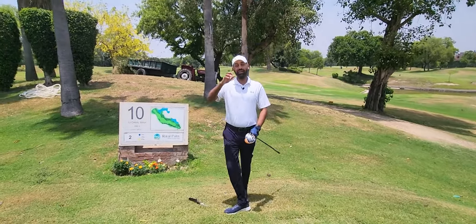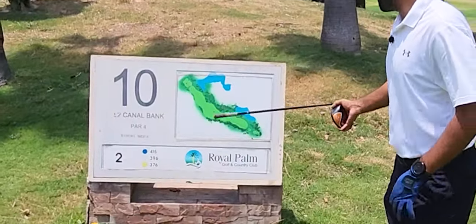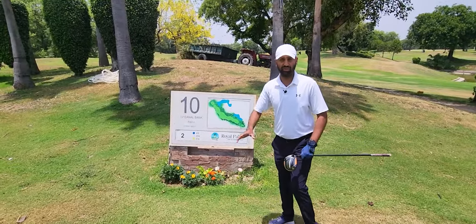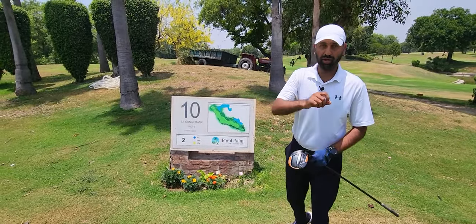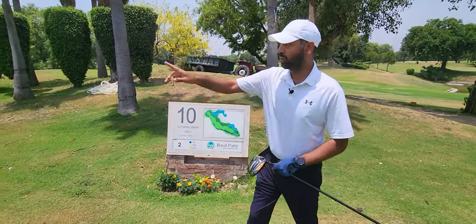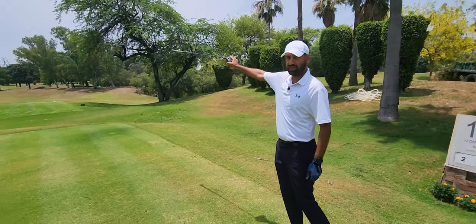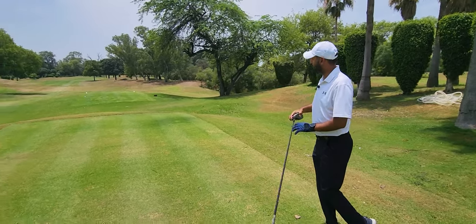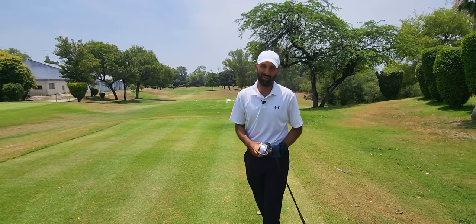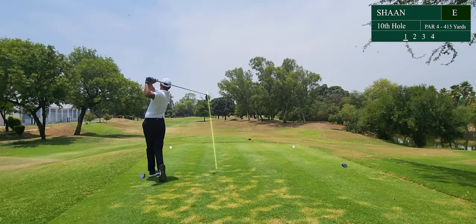We are at hole number 10 on the back 9 at Royal Palm. As you can see, it plays dogleg right. It's a very difficult hole — stroke index 2. I struggle with this hole because the fairway is very, very narrow. There is a tree right down the centre of the fairway which is going to be my aiming point. It's a very small fairway. We need about 250 yards short.